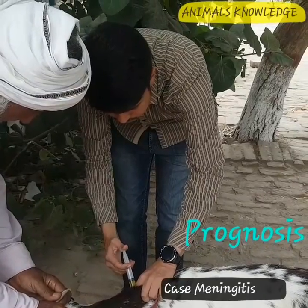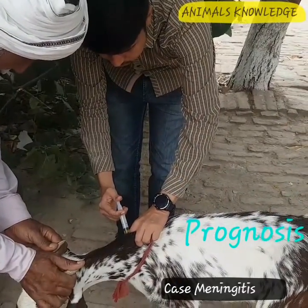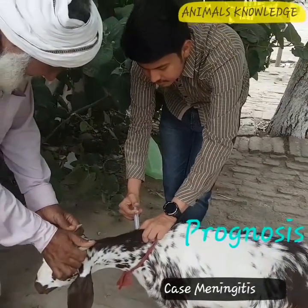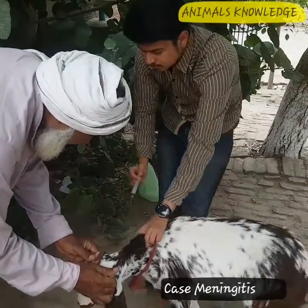The prognosis of this case is guarded, as the case fatality rate in cattle with bacterial meningitis has been reported to be 100%.